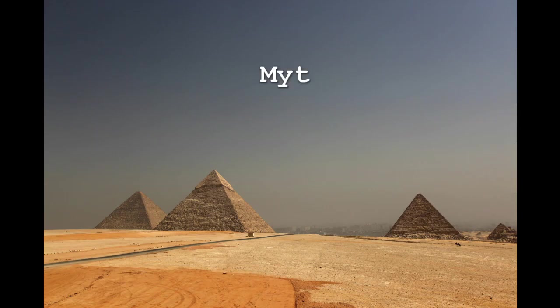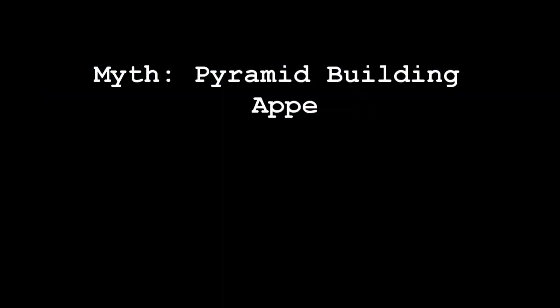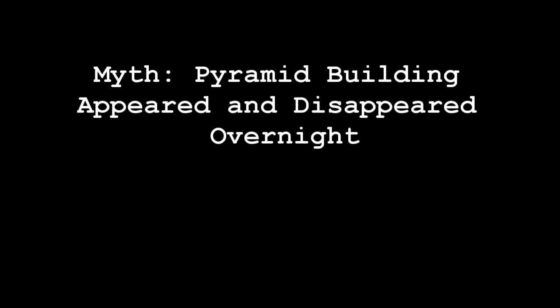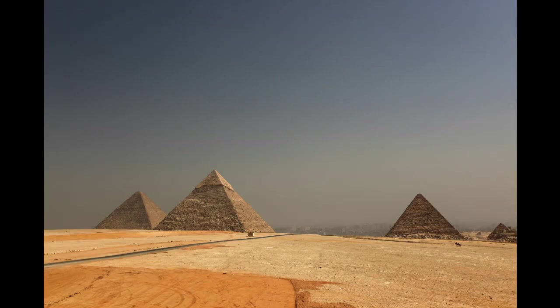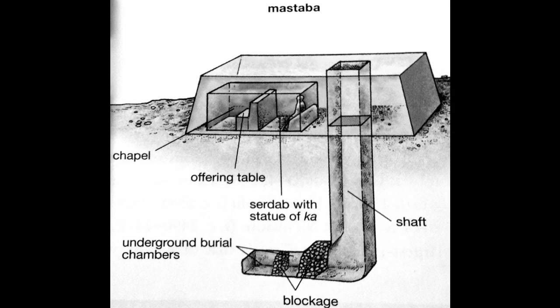Next, we have the idea that pyramid building suddenly sprung up from nowhere and then disappeared overnight. I honestly have no idea where this came from. We'll start with pre-dynastic and early dynastic times in which nobles and royalty could be buried in these one-story mud brick tombs known as mastabas.